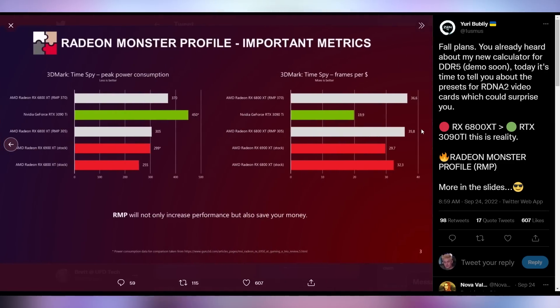What you have to sacrifice here is power consumption. While you're reducing certain things like memory voltage, you're also increasing power consumption on the GPU. A 6800 XT would consume about 255 watts at stock, but with these RMP profiles of 305 or 370, they're consuming 305 and 370 watts respectively. But that does give you, according to their reports, a better frame-per-dollar setup than every single other card it's compared to, like the 3090 Ti, 6900 XT, or stock 6800 XT. So you're sacrificing power draw to get the most performance out of your PC.